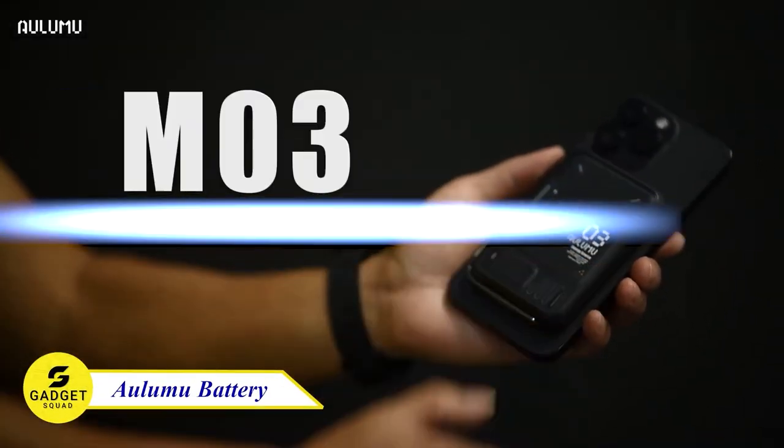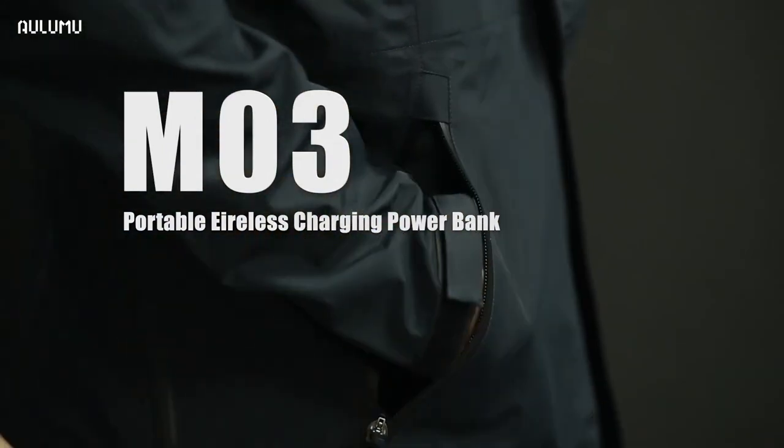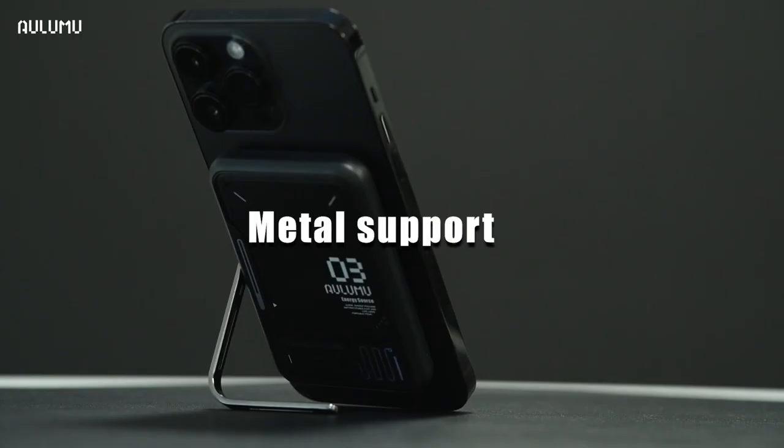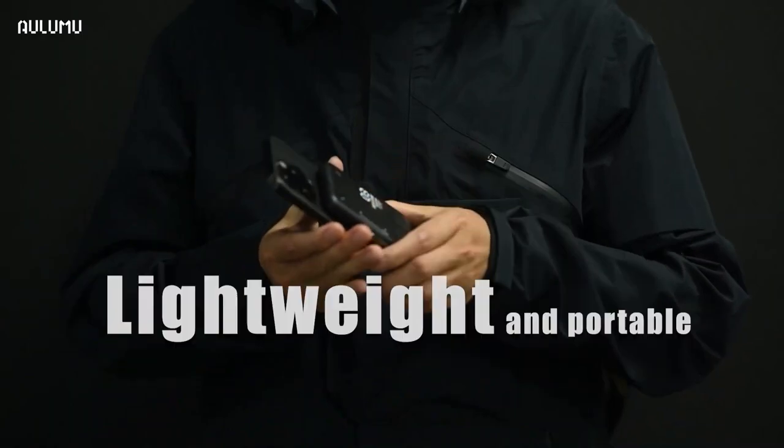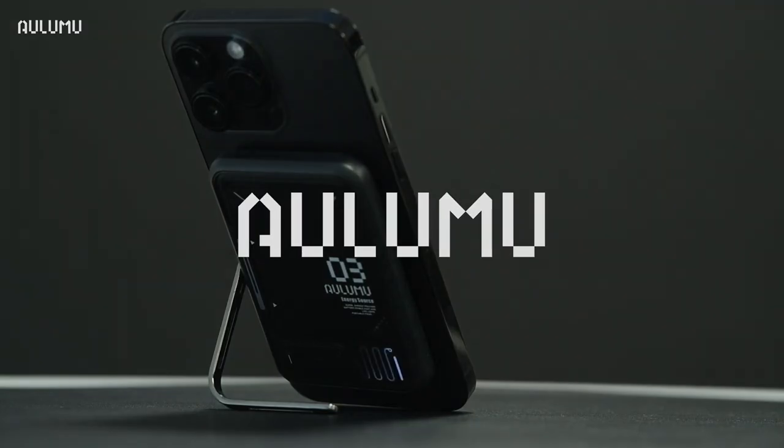Introducing the Aluma Wireless Charger, the perfect charger for your smartphone. This slim and powerful charger charges your phone and props it up in a stand. It's lightweight and portable with a powerful magnet that won't come loose. Plus, it supports pass-through charging. Don't miss this!